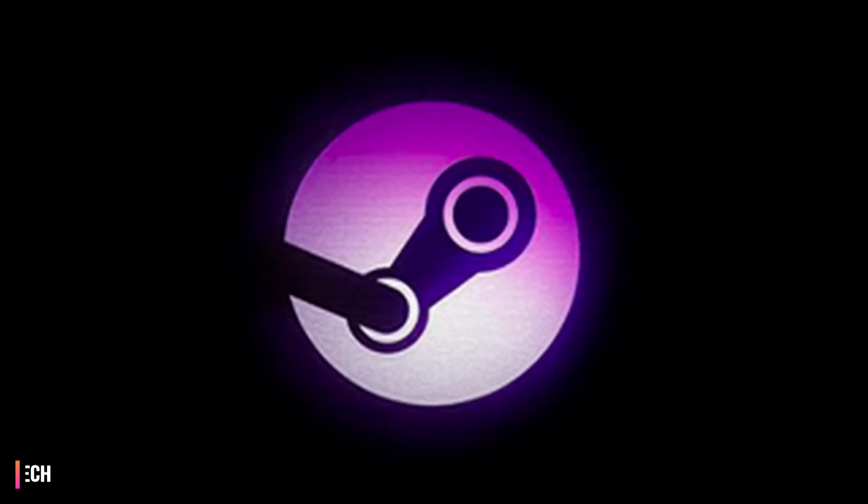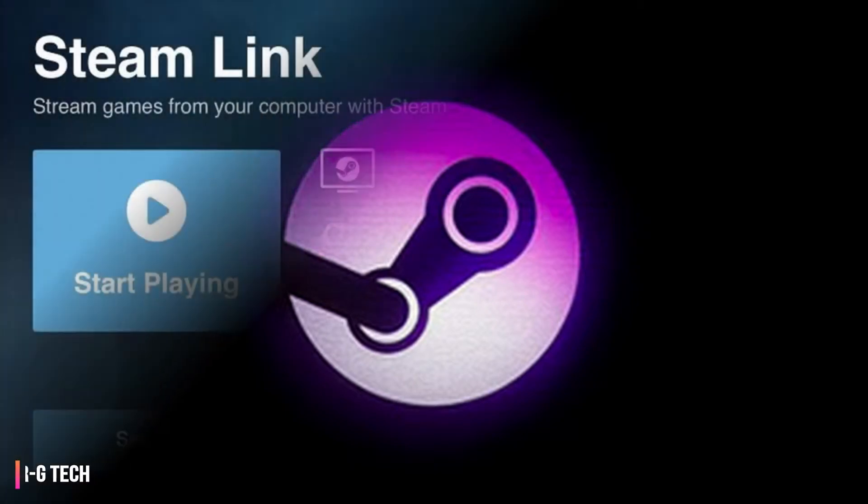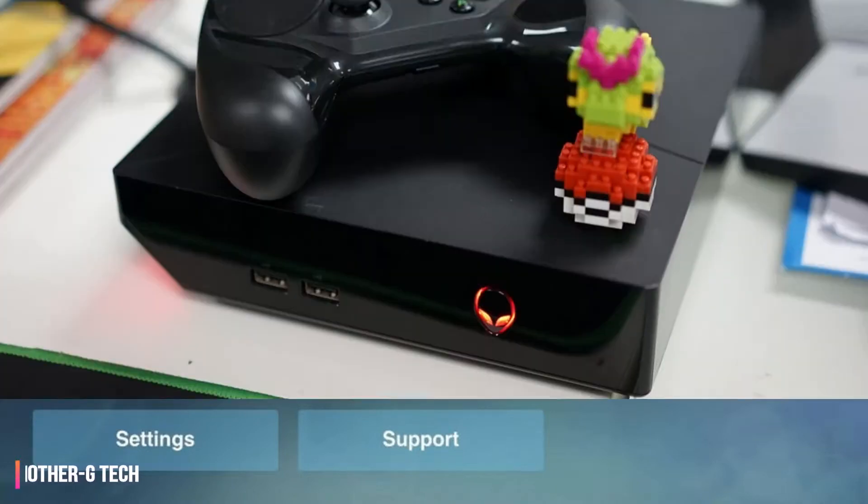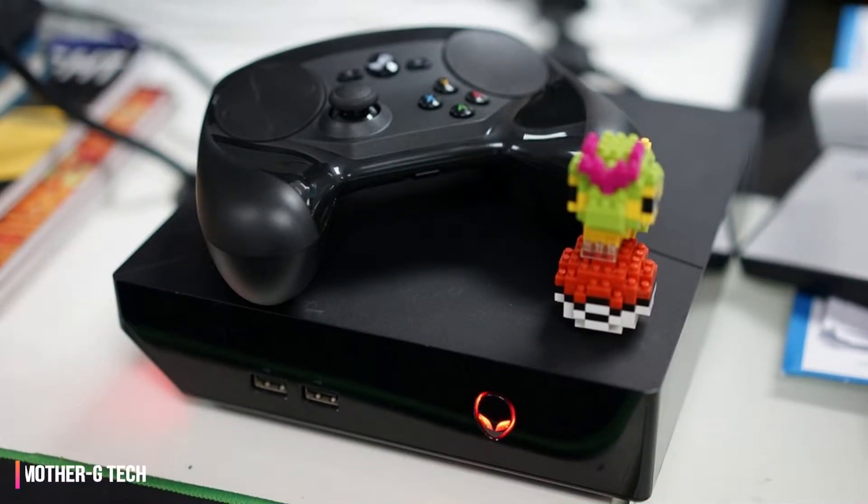Steam Link Anywhere lets you stream games from, well, anywhere. Steam's new service could live up to its name. Valve just announced that its Steam Link Anywhere software is now in open beta testing on Android, Raspberry Pi, and Steam Link devices.